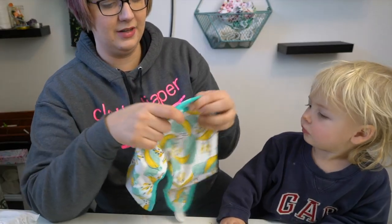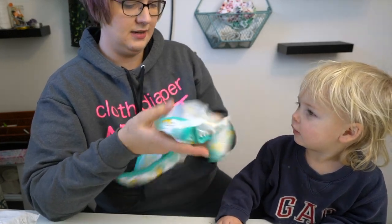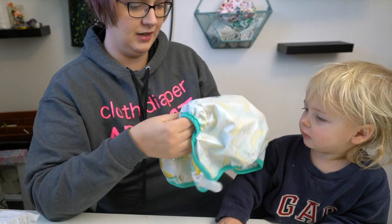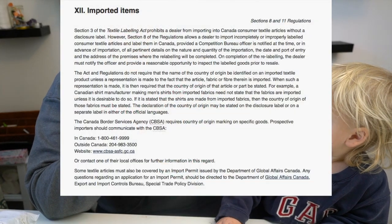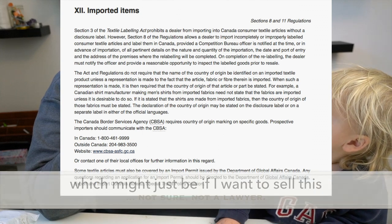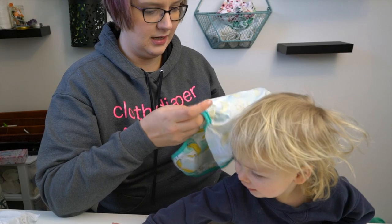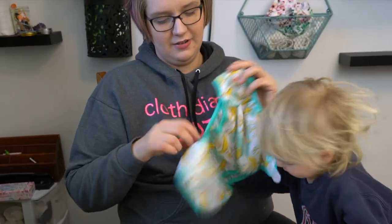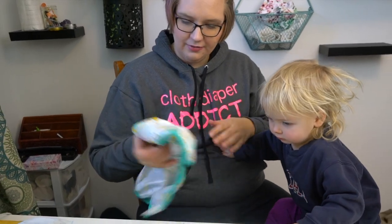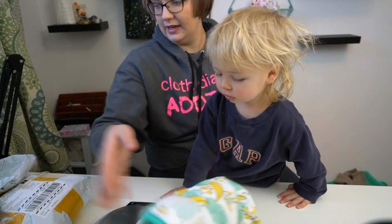It's got a double gusset. It's got a pretty nice, thick, sturdy PUL or TPU — it kind of feels like TPU. It doesn't have a tag on it. I don't think you're allowed to import things without tags. But overall, this is not bad quality. First impression of the TPU cover is pretty bang on. I really like it.